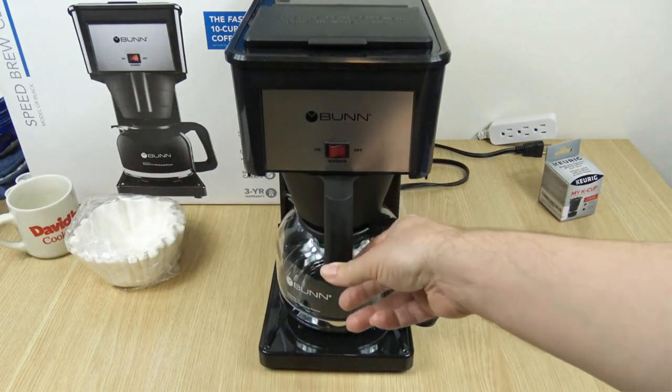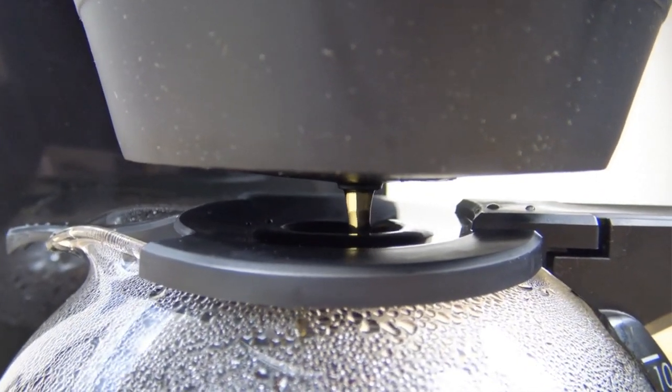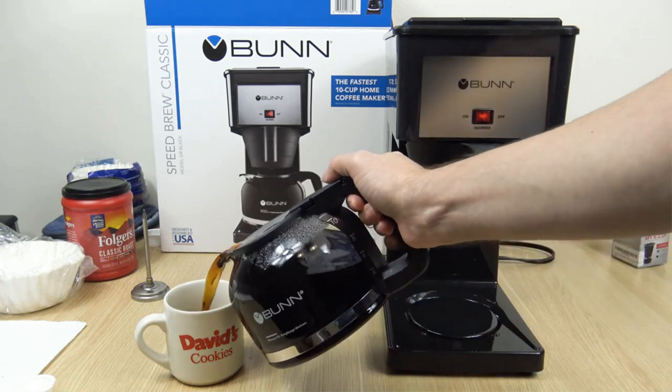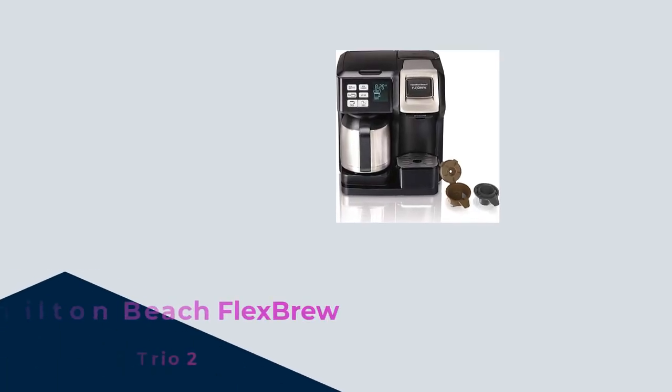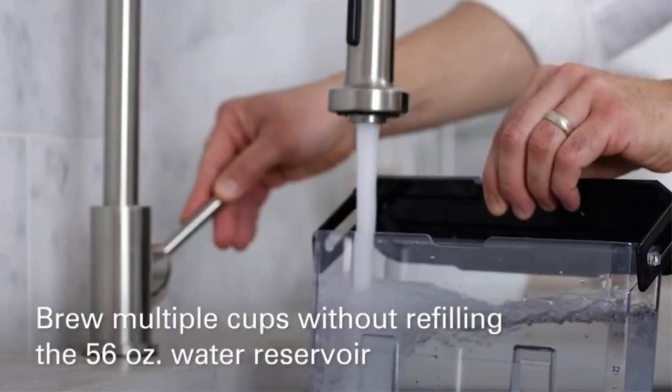Say goodbye to long brewing times and hello to convenience and efficiency with the Bun 52700CSB2G Speed Brew Elite Coffee Maker. Number 4: the Hamilton Beach Flex Brew Trio two-way coffee maker — the ultimate coffee companion that offers the best of both worlds.